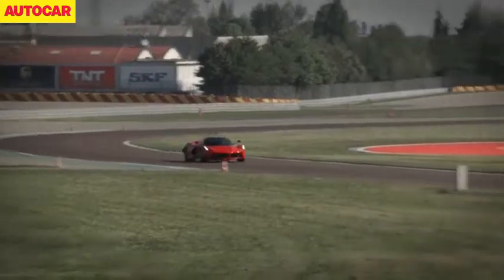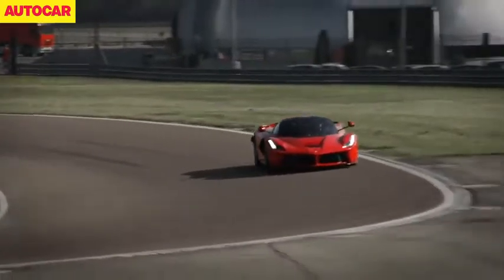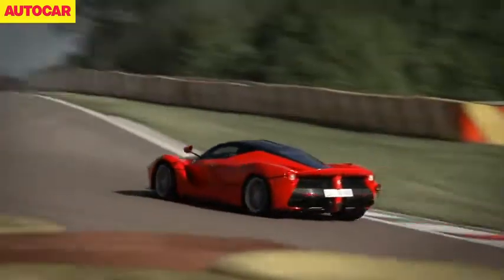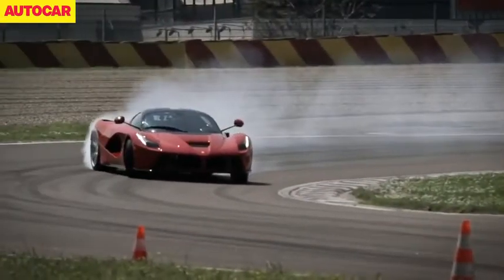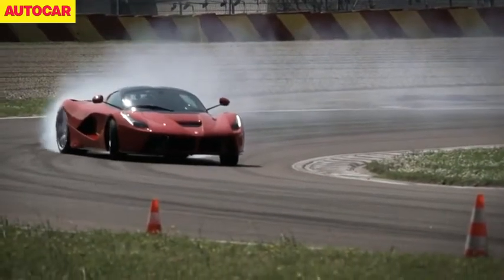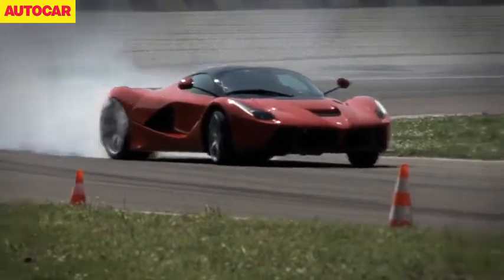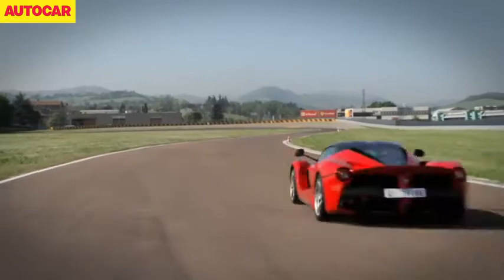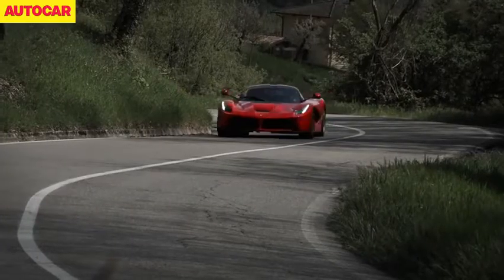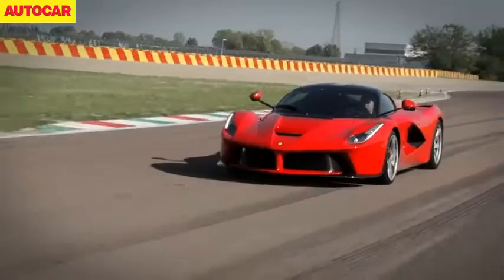At the end of our drive we posed a question: yes, the P1 in our opinion is a better driver's car than the 918 Spyder, but would LaFerrari be able to blow both out of the water? We only had a few months to wait to find out, as in April Ferrari finally let us loose in the 950 brake horsepower LaFerrari at its Fiorano test track. Among its raw power and electronic aids, we found a revelation that Ferrari's long-awaited hypercar was also very easy to drive, and that made it even more appealing.